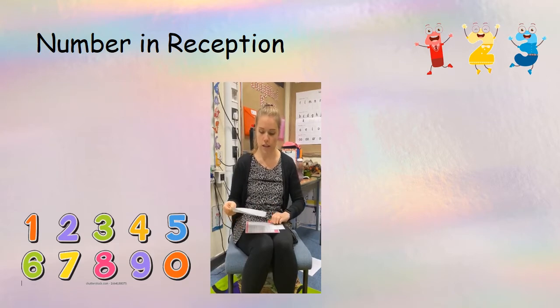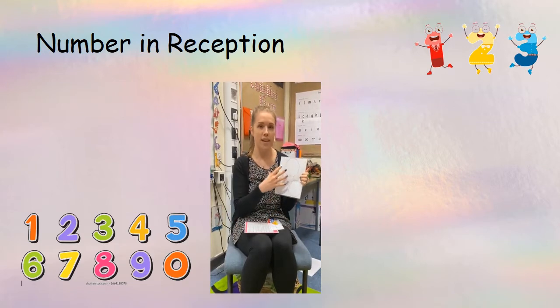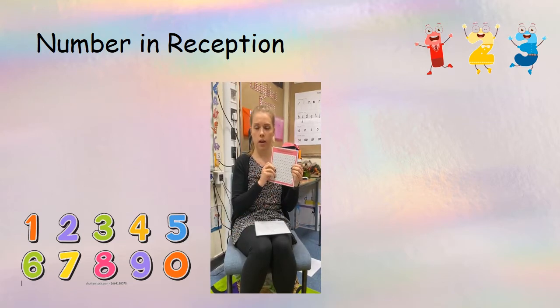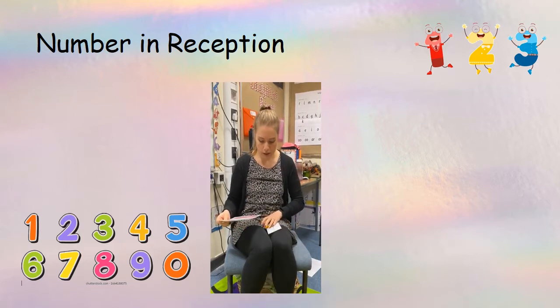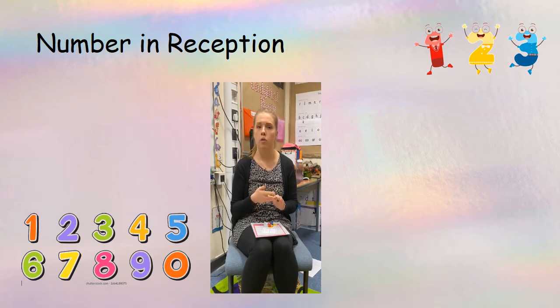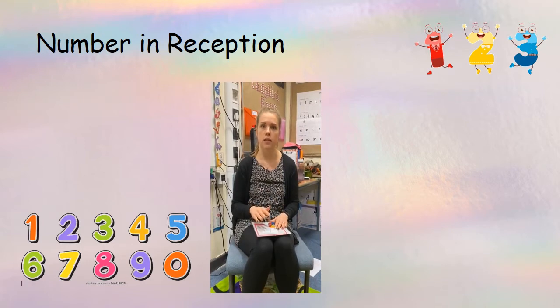They could also be using the whole model to explore the ways a number is made up and the different two ways you can make one number, and they will also be identifying it on a hundred square. By doing this they're looking at different ways of subitising and representing the number using fingers, Numicon, or a number fan. If your child is in Mrs Greybank's group or my group, we will be exploring numbers from 11 to 20, starting to look into addition, and for my group, beginning to look into subtraction.